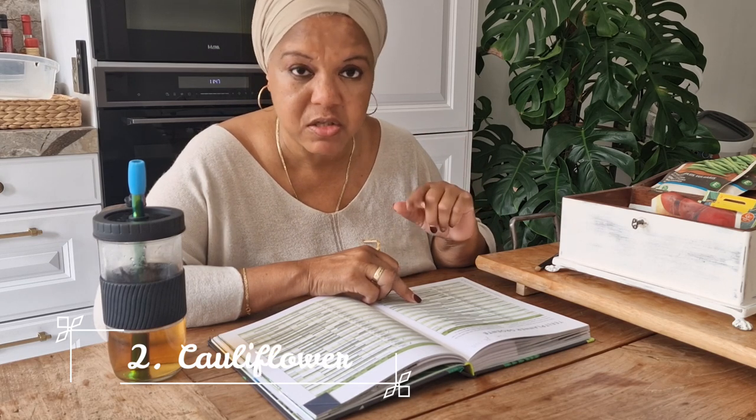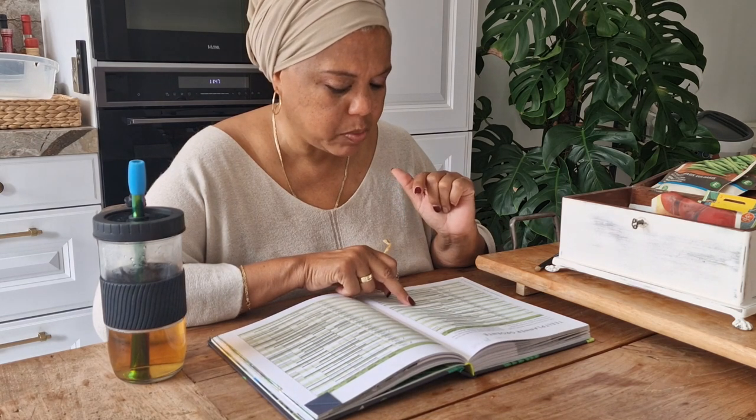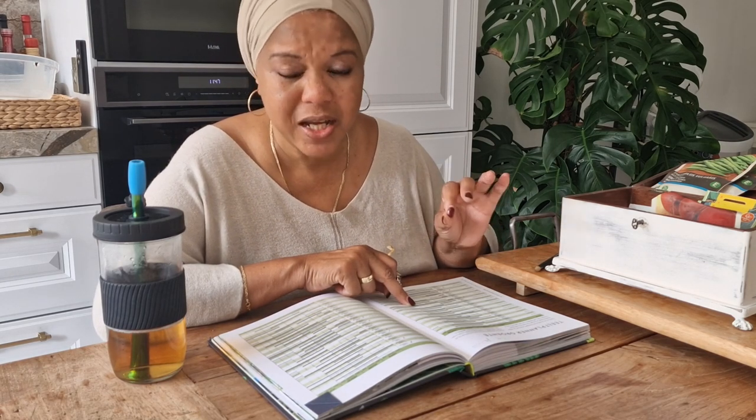I'm also going to plant another batch of brassicas. My brassicas did really well this summer — the best was the cauliflower. The book says I can plant cauliflower at the very beginning of autumn, and I can harvest it all through the winter right into spring when I'll need to plant another batch. I'm really excited about my autumn and winter cauliflowers coming straight from the garden into the kitchen.